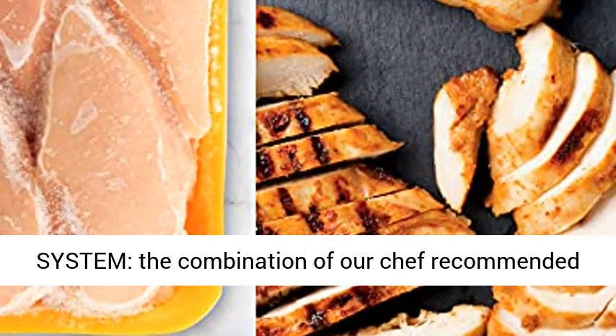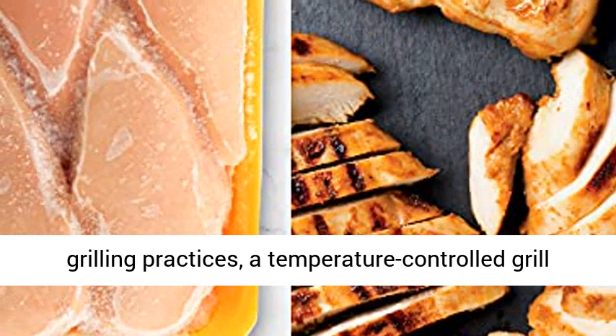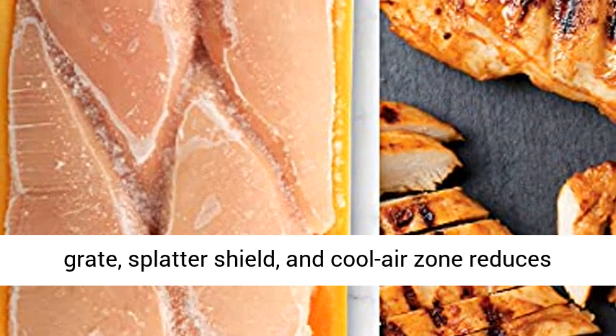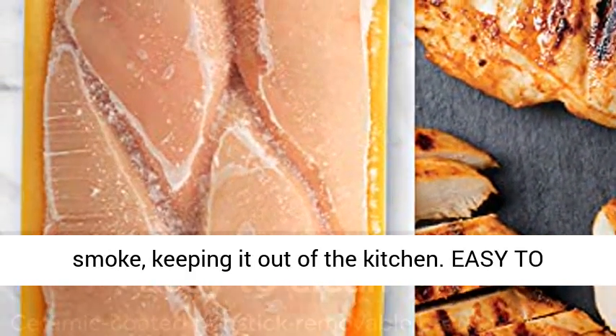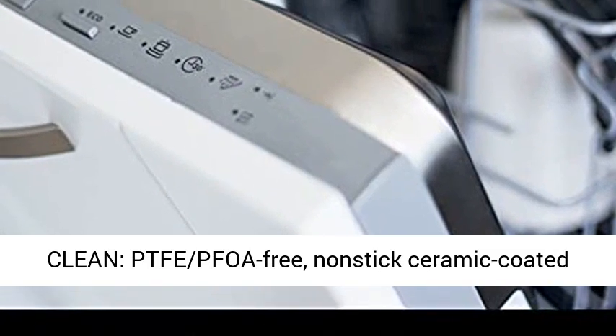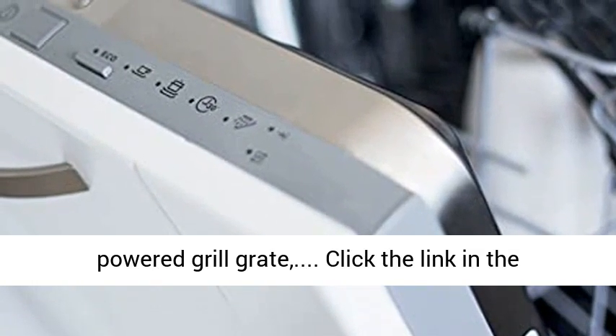Smoke control system. The combination of chef-recommended grilling practices, a temperature-controlled grill grate, splatter shield, and cool air zone reduces smoke, keeping it out of the kitchen. Easy to clean, PTFE-PFOA-free, non-stick ceramic coated powered grill grate.